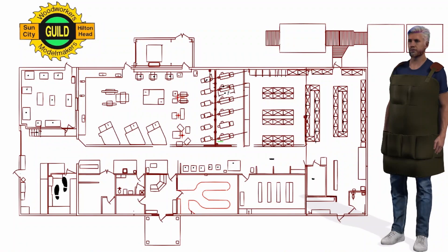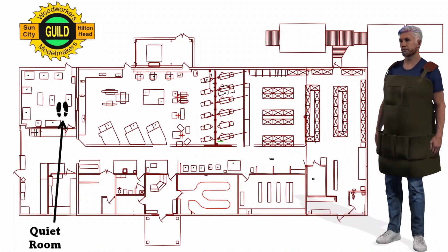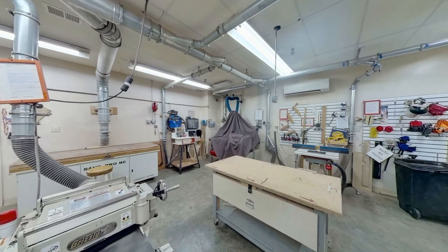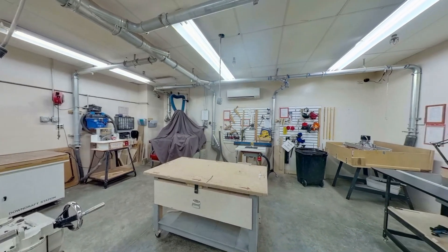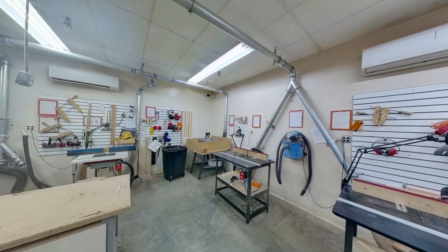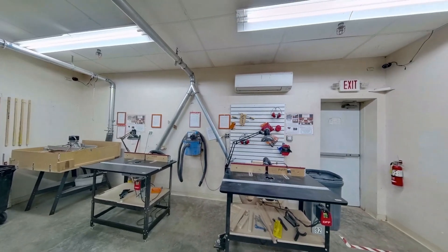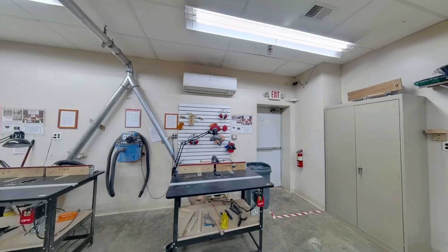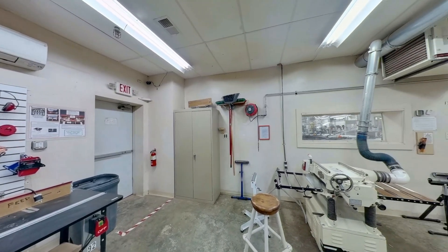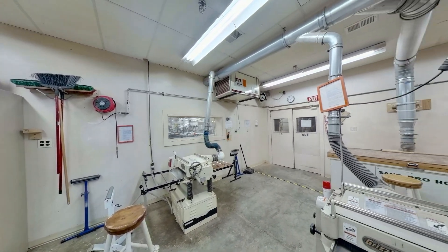The next area is the Quiet Room. Within the Quiet Room, we have our planers, router tables, as well as our sanding station, which includes a downdraft sanding table. The room is called the Quiet Room because it is enclosed and minimizes noise for the rest of the woodshop. This room also houses our new CNC machine. The Woodworkers Guild has a number of special interest groups known as SIGs, and as a member of our Tech SIG, you will learn all about this new CNC machine.